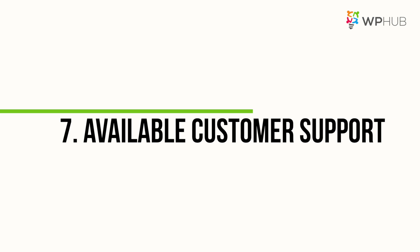Number seven: available customer support. Check if the theme has customer support. I cannot count the number of times I had to call customer care when I was a beginner. Despite your level of expertise, things will always happen, so look into customer care, especially when paying for premium theme versions.